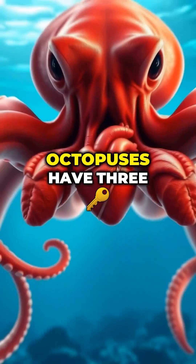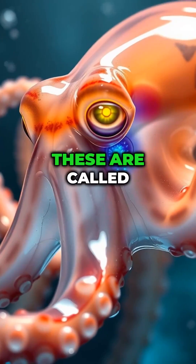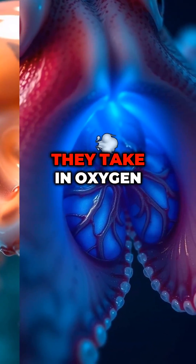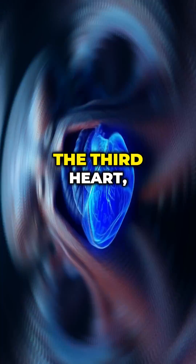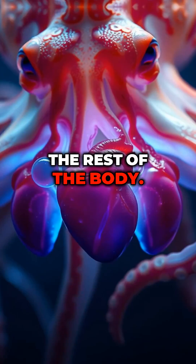Here's the crazy part. Octopuses have three hearts. Two of them are used to pump blood to their gills — these are called branchial hearts, and they take in oxygen from water. The third heart, called the systemic heart, sends that oxygenated blood to the rest of the body.